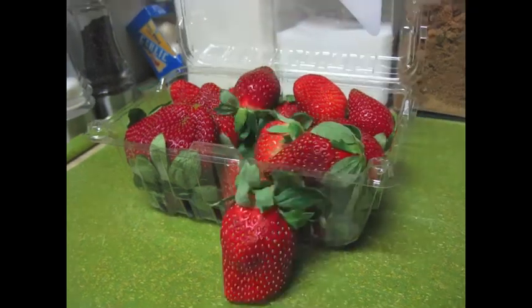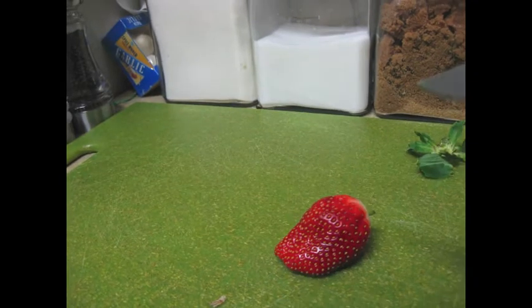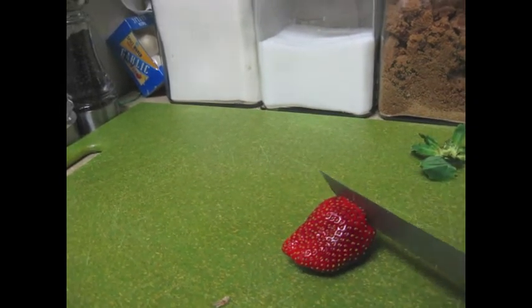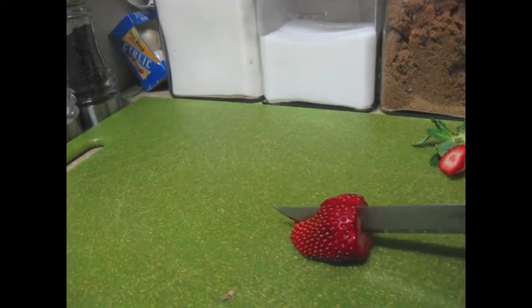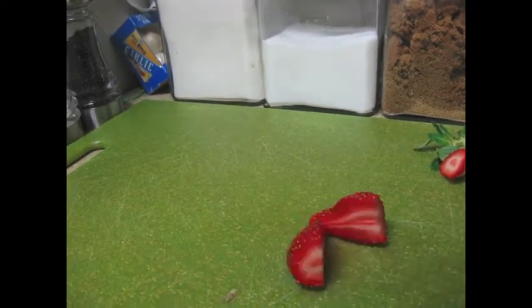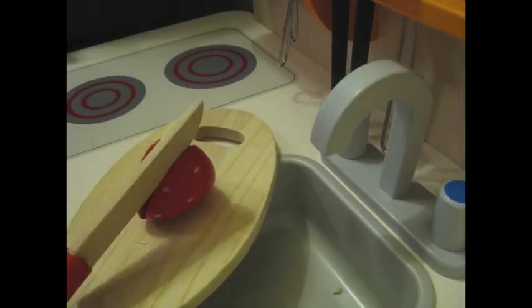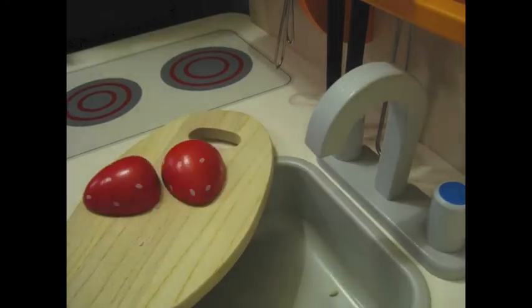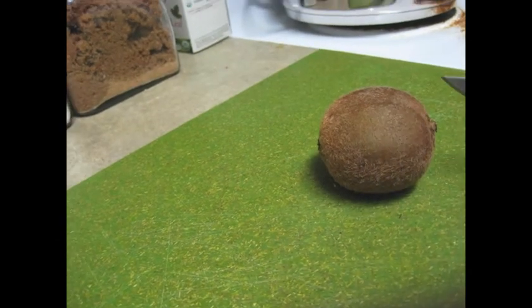Today we're going to do a very famous apple dessert called the Charlotte. There it is, and we're going to reveal it to you. And this is the dessert that uses sliced apples. Any dessert that uses sliced apples where you want the apples to stay in shape, you have to get the right kind of apples that will stay sliced and will not cook down into mush.